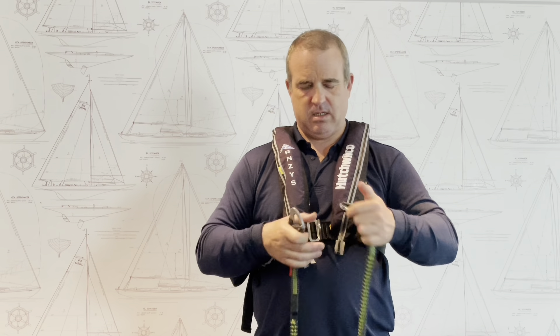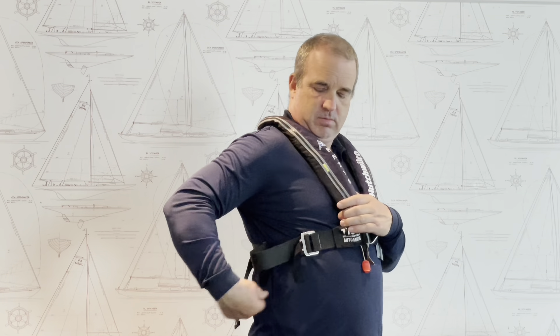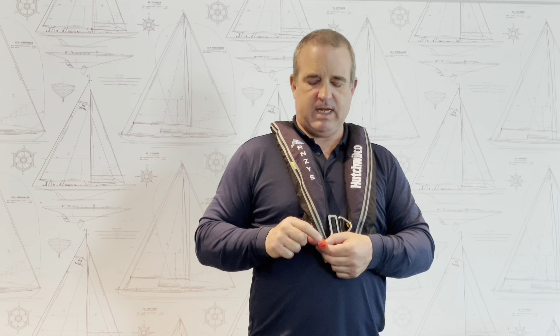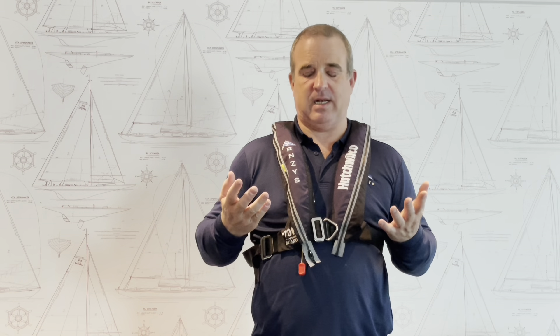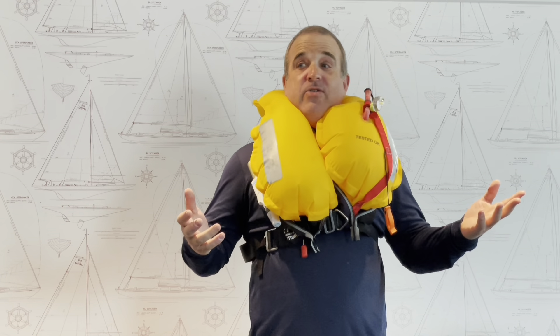Now let's have a look at some other features of the life jacket. On the side we've got the adjustment, and also on the right-hand side is this little red toggle. The red toggle means that it's automatic — if we're in the water this should inflate automatically. If it doesn't, we can give the toggle a quick pull. It inflates — it's quite startling when it inflates, and I can't move my head at all now. It's really, really tight.